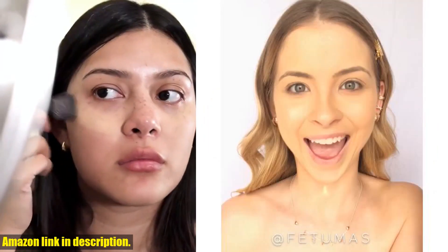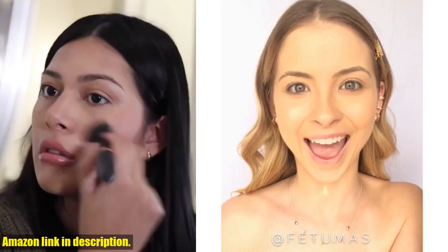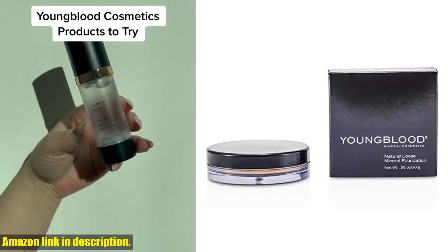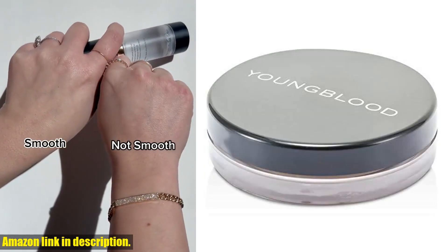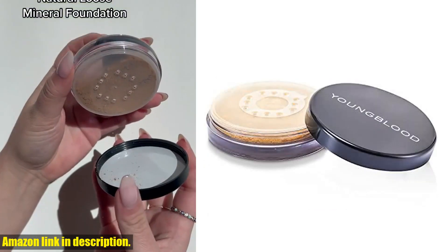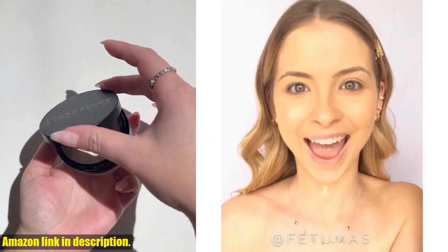So, if you're looking for a high quality, natural foundation that gives you control over your coverage and leaves your skin looking flawless, I highly recommend giving the Youngblood Clean Luxury Cosmetics Natural Loose Mineral Foundation a try. You can find the link to purchase this product in the description below. Don't forget to like, share, and subscribe for more beauty reviews and recommendations.